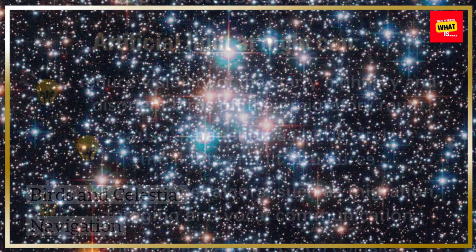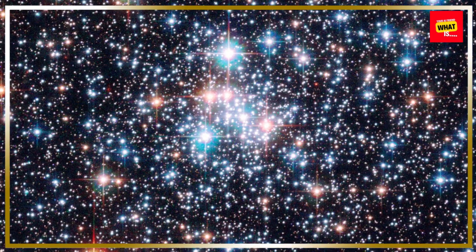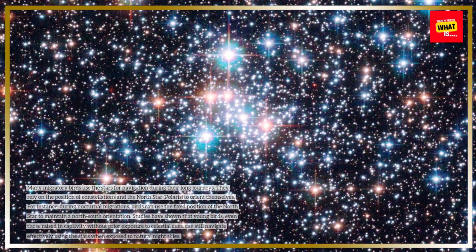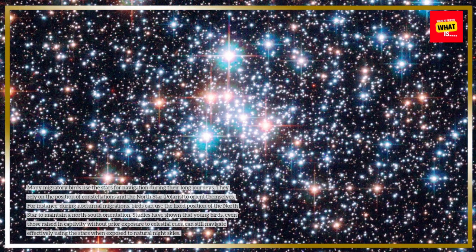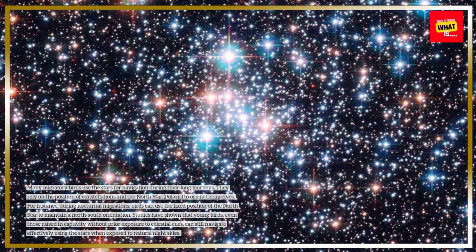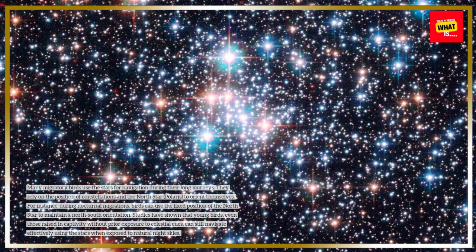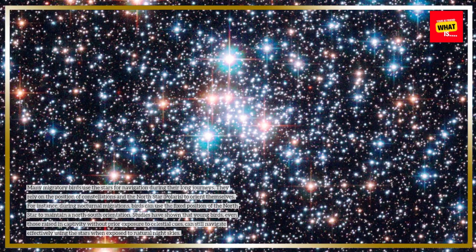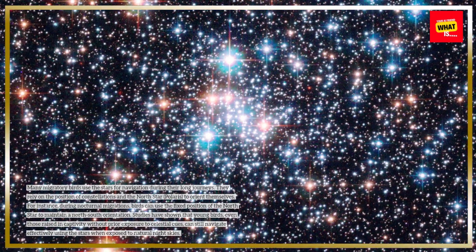Many migratory birds use the stars for navigation during their long journeys. They rely on the position of constellations and the North Star, Polaris, to orient themselves. For instance, during nocturnal migrations, birds can use the fixed position of the North Star to maintain a north-south orientation.